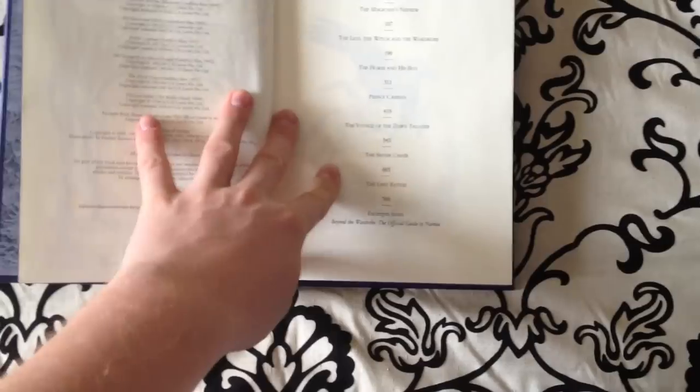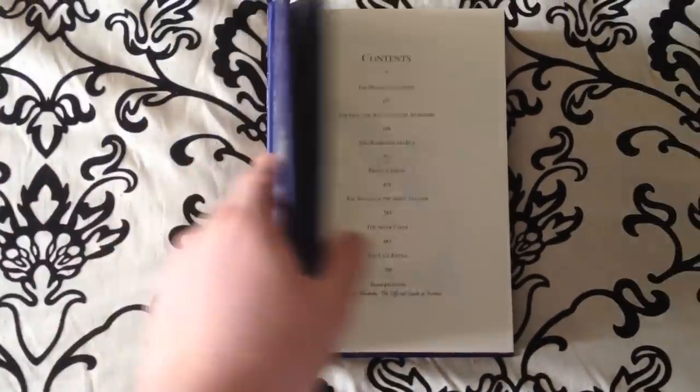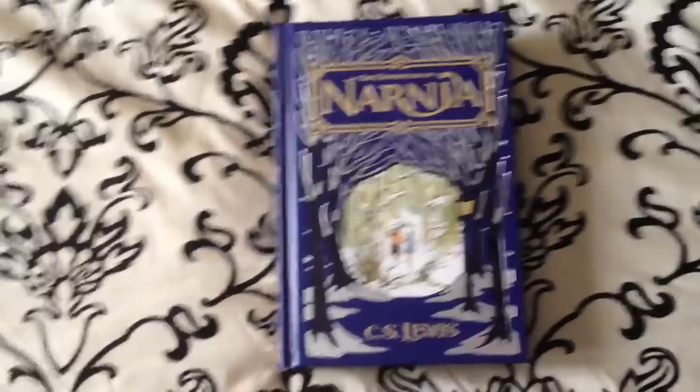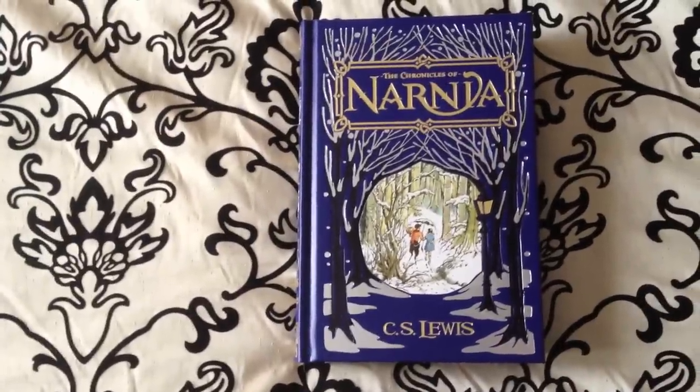You'll notice this is the complete Narnia collection — all books are within this one volume. It goes for $18.95 on barnesandnoble.com, and as always guys, keep on reading.